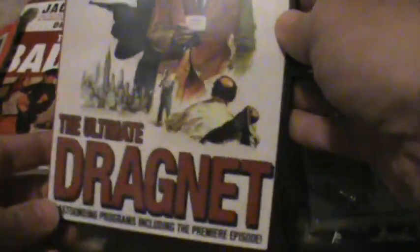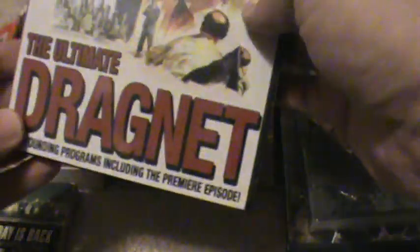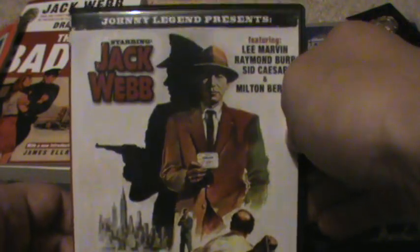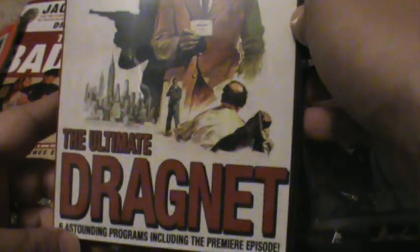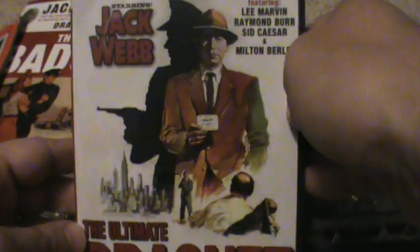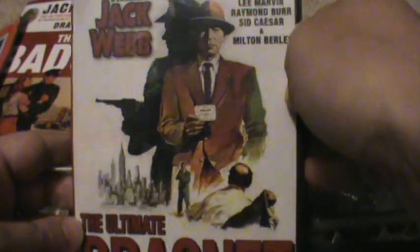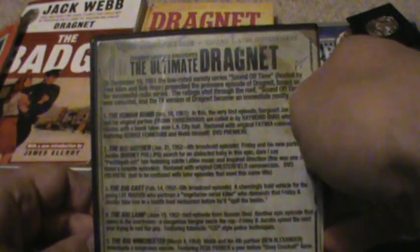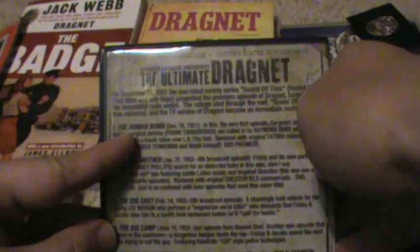This is a DVD called The Ultimate Dragnet. It was a limited-run DVD that I got by Johnny Legend. The reason I purchased it is because it had the very first episode of Dragnet, which co-starred Barton Yarborough, who played Joe's first partner Ed Romero — who actually died of a heart attack right after they shot the episode. That episode was called The Human Bomb.